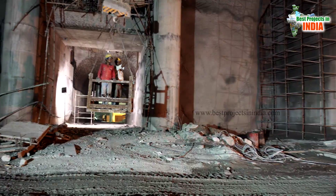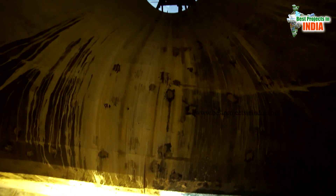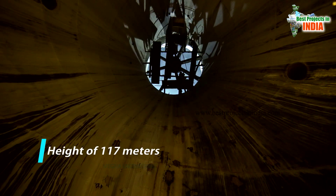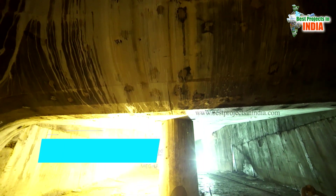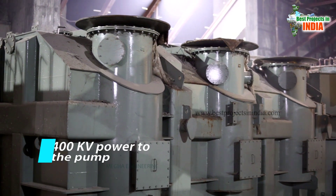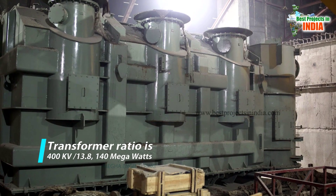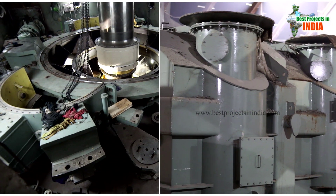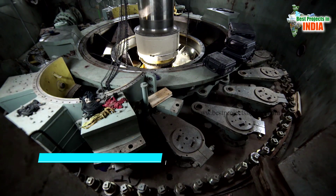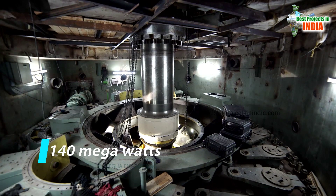Surge pool water will come up to this point through gravity. From here, water will be sucked through the draft tube and pumped out to the delivery mains at a height of 117 meters. The pump transformer is fed with 400 KV power to the pump through the transformer. The transformer ratio is 400 KV to 13.8 KV, with a 140 megawatt capacity. Each pump has its individual transformer. Each pump consumes 400 KV voltage and the power consumed is 140 megawatts.